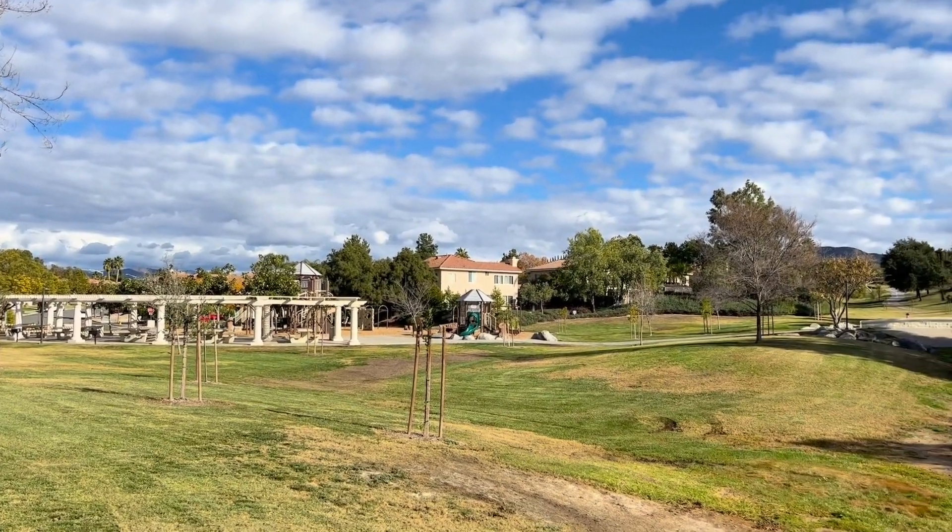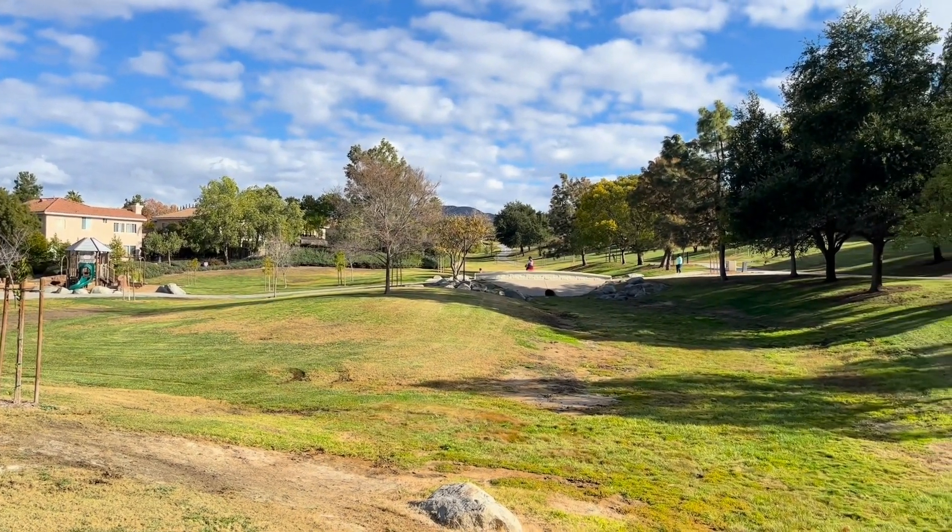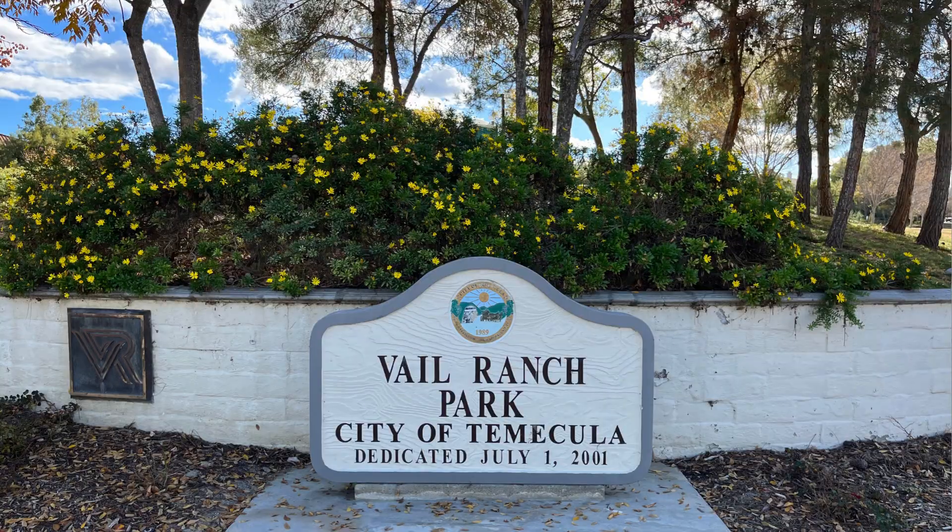Depending on how you feel about homeowners associations, you may love this or hate this — but there is no HOA here in Vail Ranch. As a result, there is no clubhouse or extra community amenities, including tennis courts or community pools. What Vail Ranch does have is a couple of parks, including Vail Ranch Park — a long, narrow park that runs north to south with a bike and walking trail, some outdoor fitness stations, and a playground for the kids.